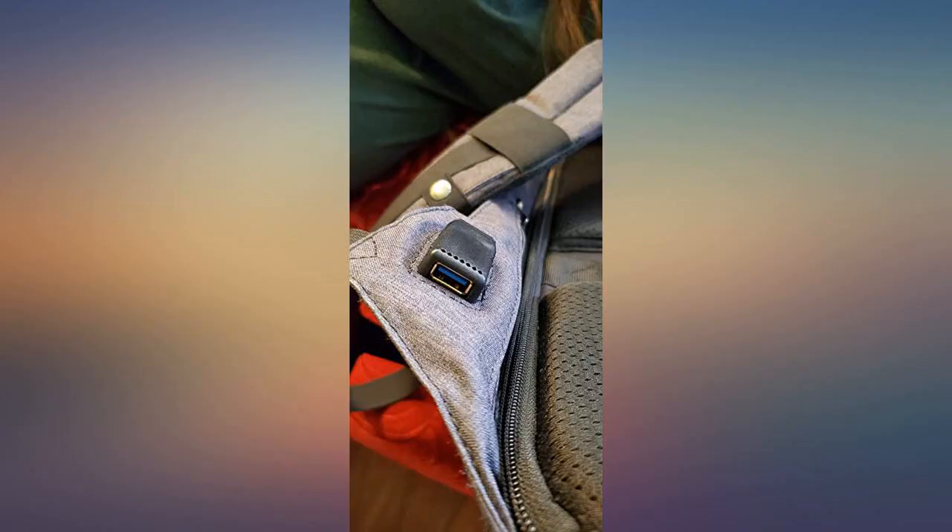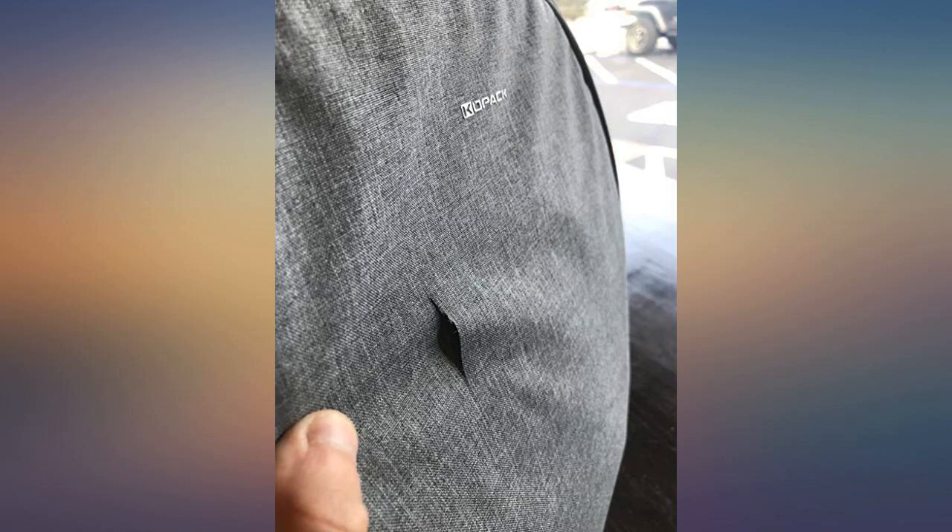I love the laptop shock support as well. Smaller bag on the left, 17 inch on the right in plastic waiting to be returned. I just received my bag a few days ago.